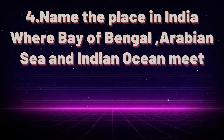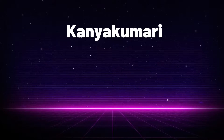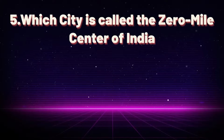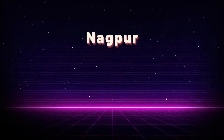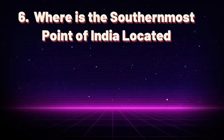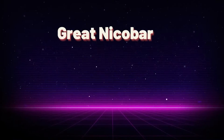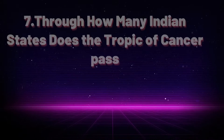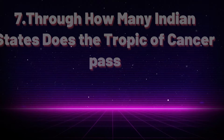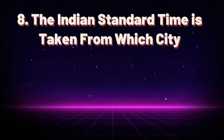Name the place in India where the Bay of Bengal, Arabian Sea, and Indian Ocean meet. Kanyakumari. Which city is called the zero mile center of India? Nagpur. Where is the southernmost point of India located? Great Nicobar.